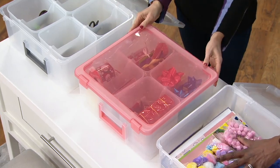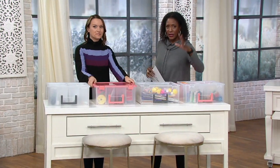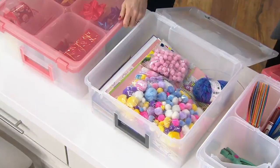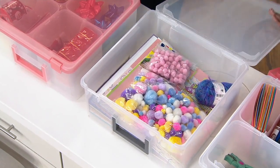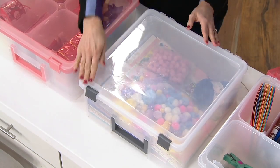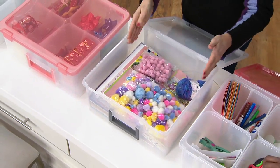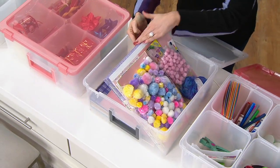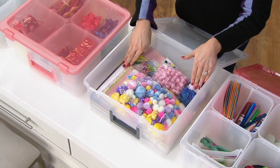This would be the perfect answer for the kids' rooms and the 10-second tidy. Kids, clean up — Grandmom's coming! They can throw all their little crafts and toys in this bin and slide it right underneath the bed or at the bottom of the closet. The latch keeps it secure, and they actually made it the perfect size: 12 by 12 on the inside, so even your scrapbooks — that traditional standard size — can fit right in here.